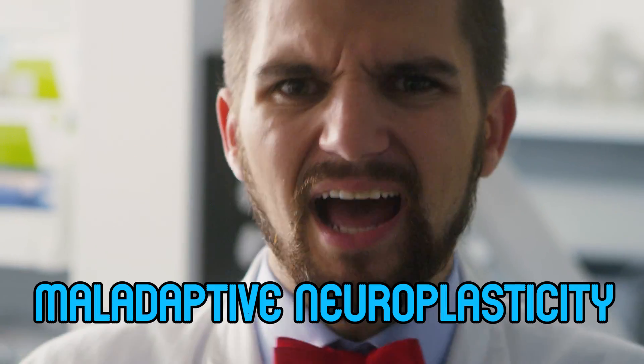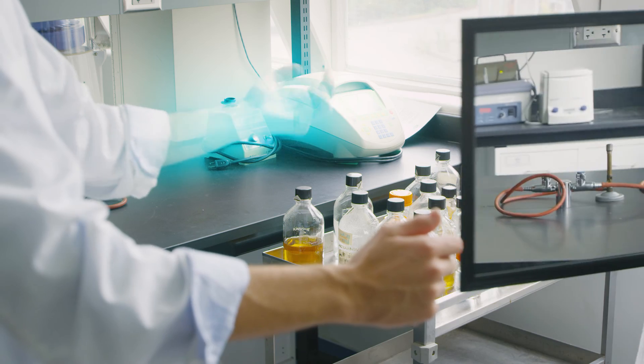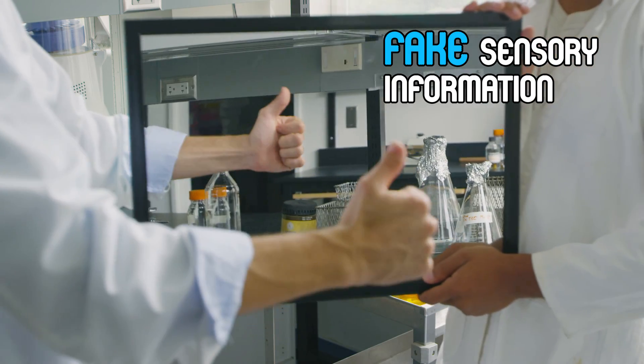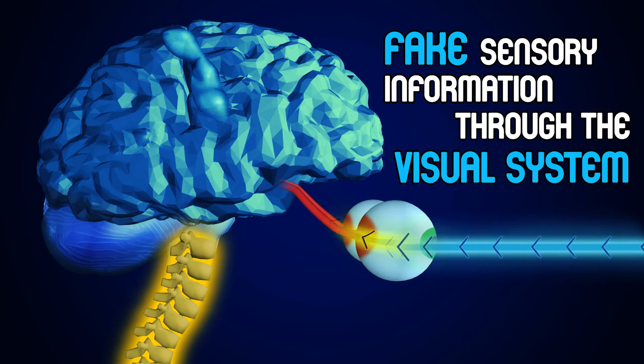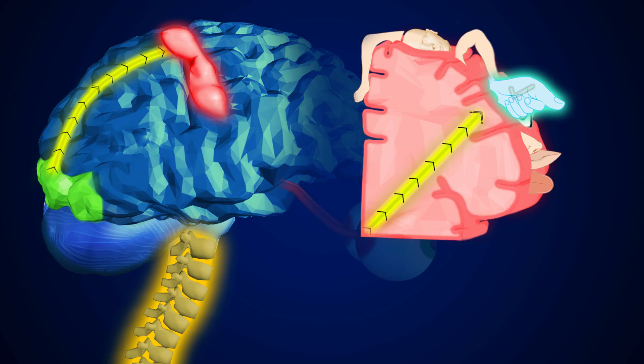Phantom limb is a side effect of the brain attempting to repurpose its neurons, or maladaptive neuroplasticity. But neuroplasticity can help a painful phantom limb if we use a mirror to send the brain fake sensory information from the limb to the visual system. With repeated use, the somatosensory cortex will rewire into a pain-free phantom. Phantom limb illustrates the power of neuroplasticity!